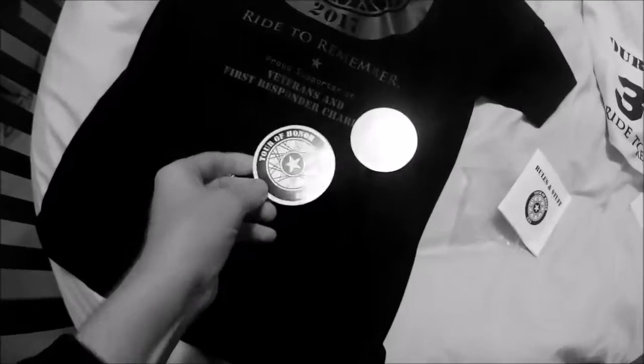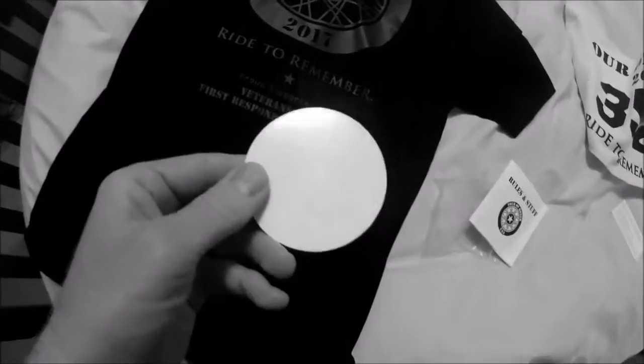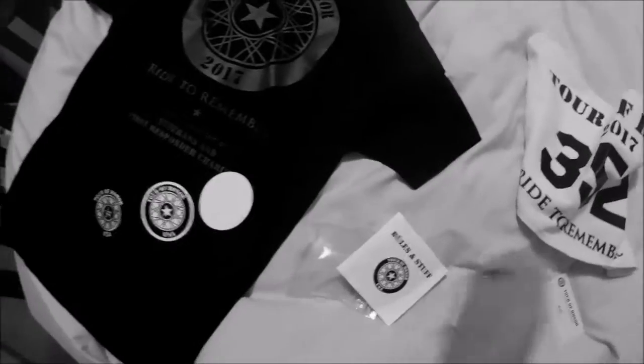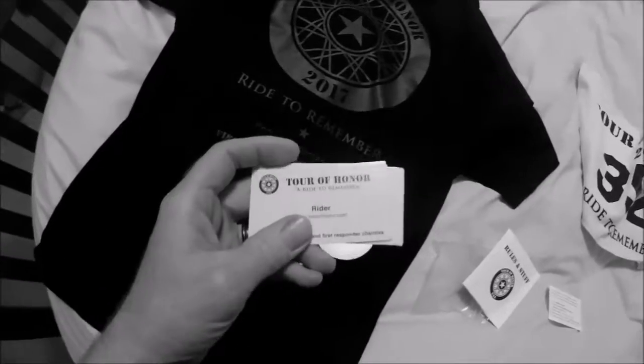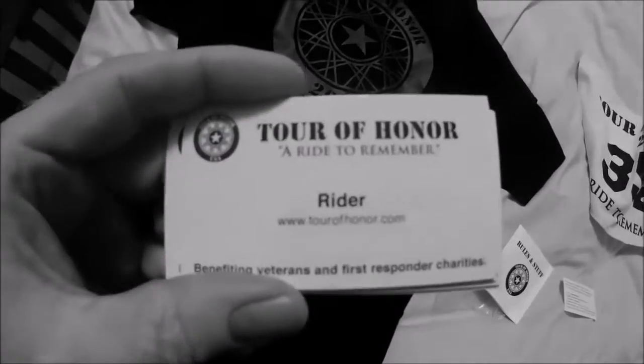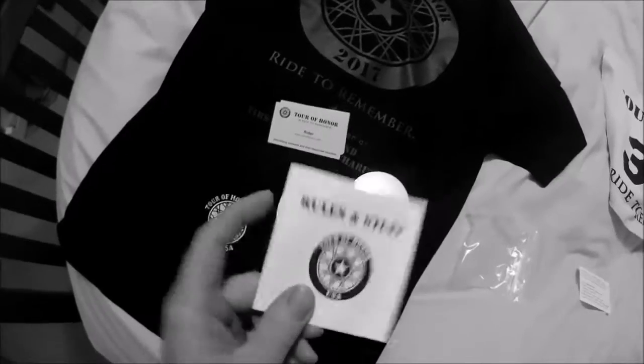A couple of decals — that one doesn't even show up. I think that one goes on the inside of the window. As well as business cards. The idea is to try to help explain what it is I'm doing when I go out there. So lots of stuff in this little packet.